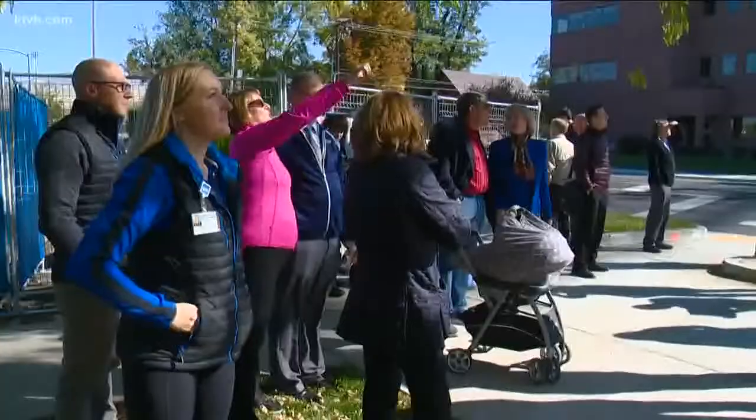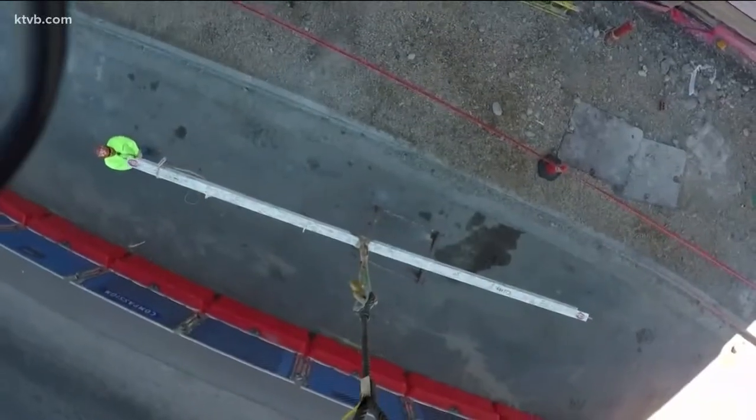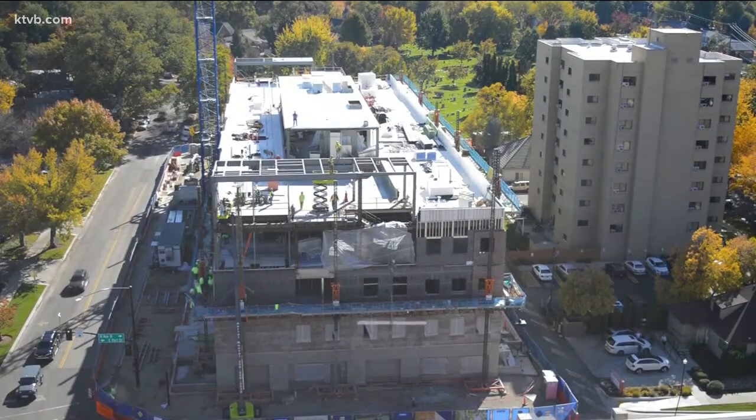At lunchtime Wednesday, 30 people took a break in their day to watch crews place the signatory beam on the Idaho Elks Children's Pavilion at St. Luke's. It's beyond exciting — I am containing myself from jumping up and down.